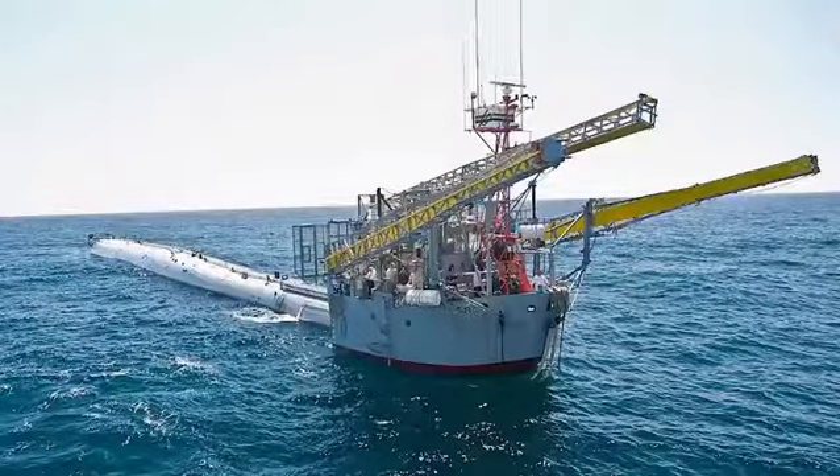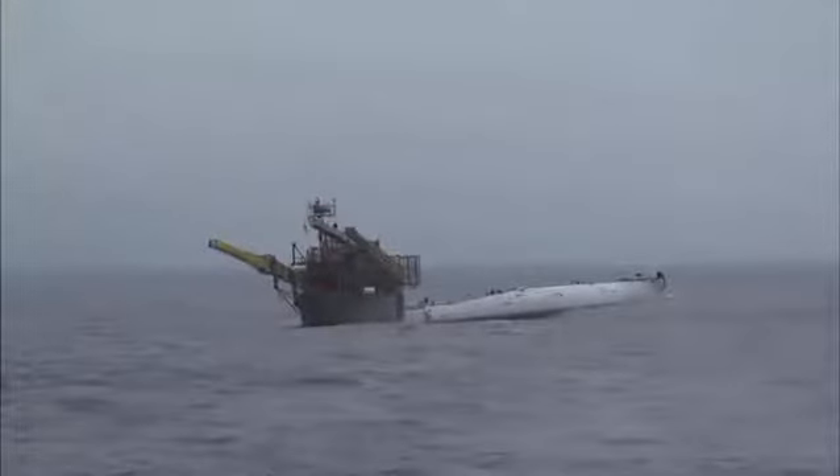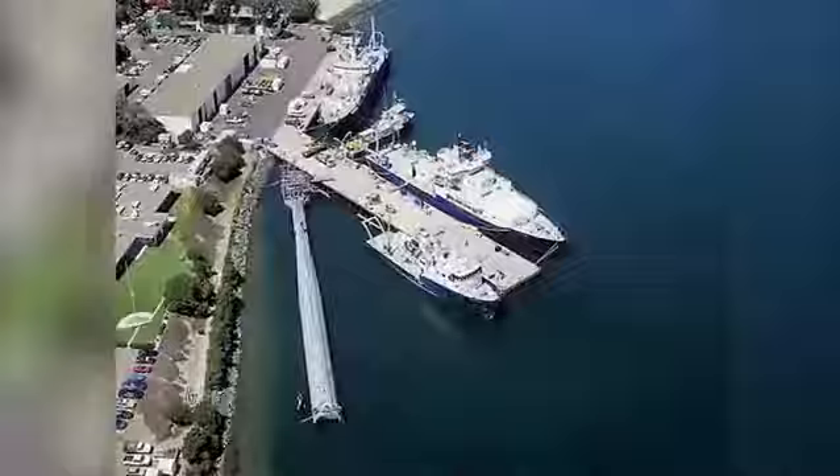Prepare to be amazed by the research platform FLIP from the Scripps Institute — an unbelievable ship that blurs the lines between a ship and a submarine. Based in San Diego Bay, this amazing ship can be towed out to sea to conduct subsurface research.